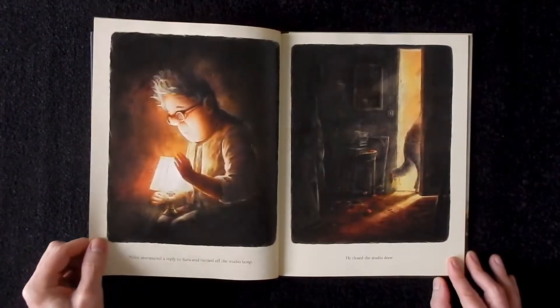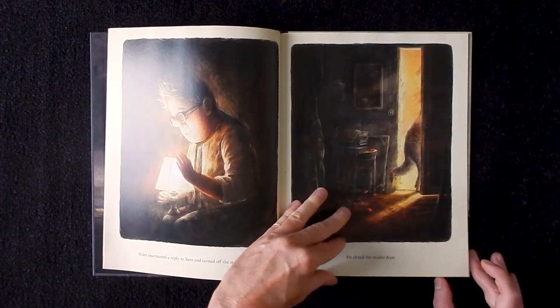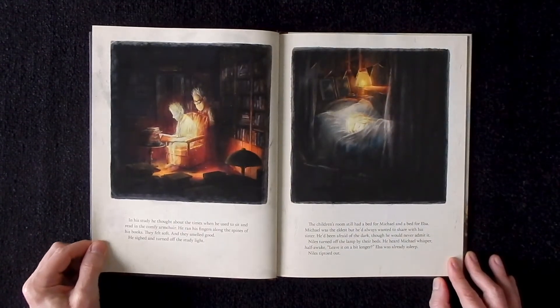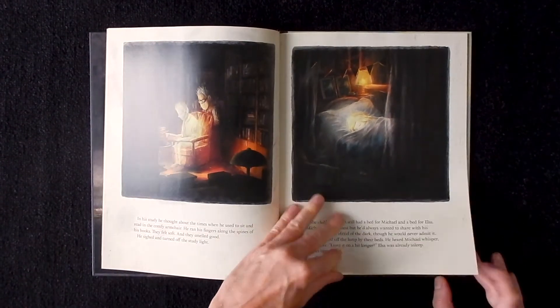Amazon didn't carry it at all in North America. So it took a couple of months before it was finally released in English in both the US and Canada. And when I finally got this book, I'm telling you, it was definitely worth the wait.